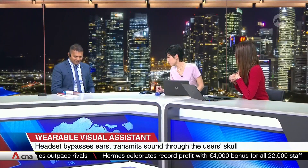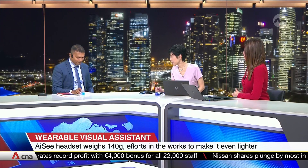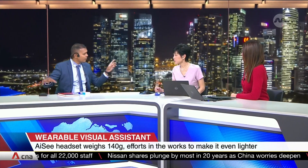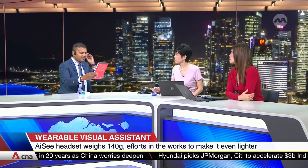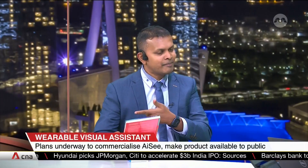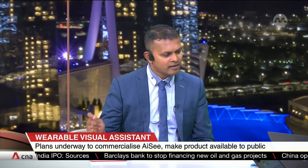I notice you have some props — if you could demonstrate how this works. I'll have the audio played through a speaker so all of us can hear. So I'm holding this book and I trigger it — you hear the image being captured. Now the engine is trying to recognize it. It takes a couple of seconds... 'You're holding a book titled Assistive Augmentation.'